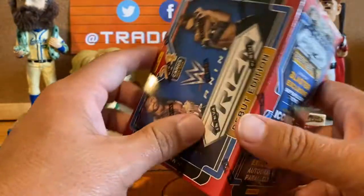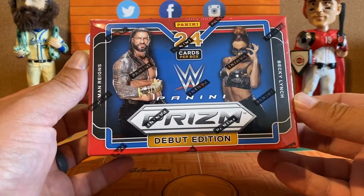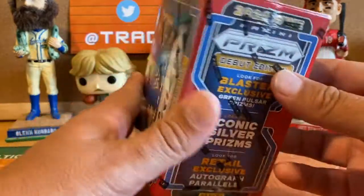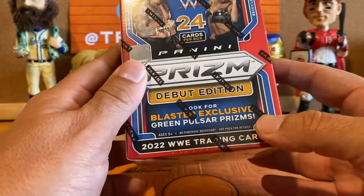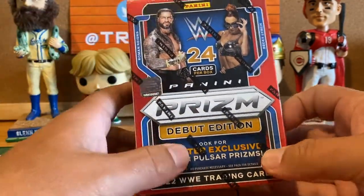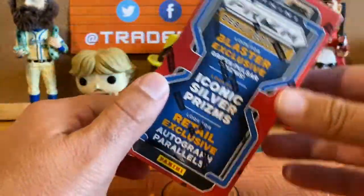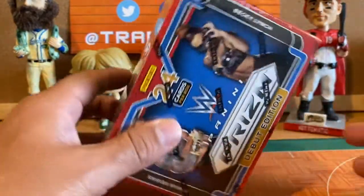A little history: Topps has had the WWE license for several years and has been the exclusive card maker for the WWE. But Panini got the license and this is the first year they're out. If you're looking on shelves at Walmart or Target right now, you'll probably see some Topps Finest or Topps Heritage, but Prism is just now hitting shelves. Hobby boxes were out a few weeks ago going for $1,300.